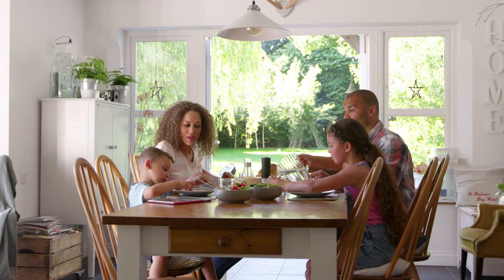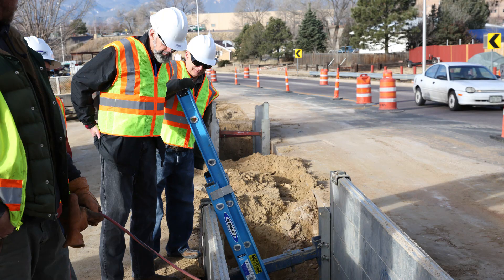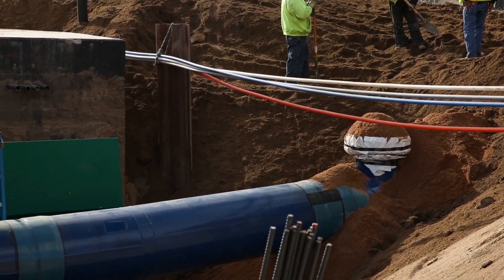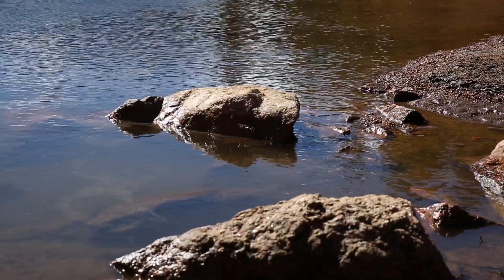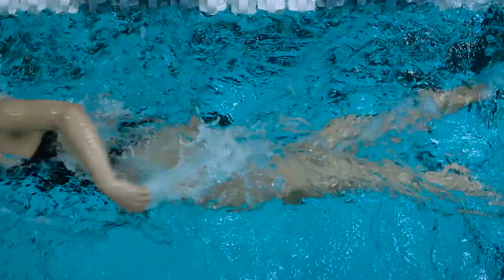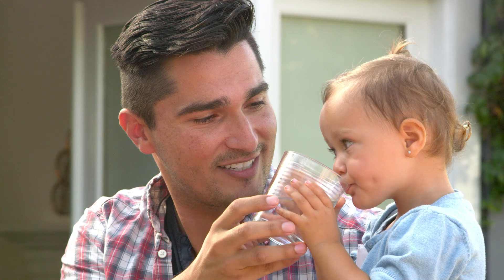I wish that every customer that turned on their tap to have a clean glass of water could have the opportunity to see the projects that we have to do, to actually see our infrastructure, to see how much work goes into keeping that water flowing, and to know how far that water comes from. It takes so much work to bring water into a community. The fact that we get to be a part of that — it's a pretty incredible feeling.